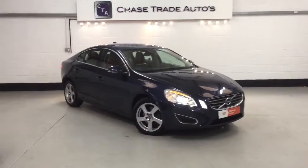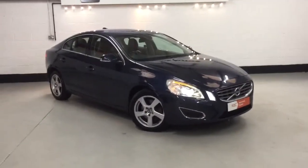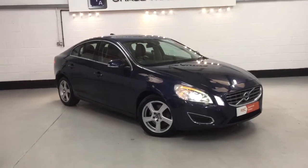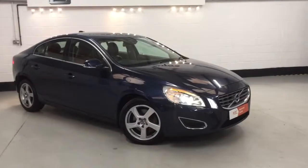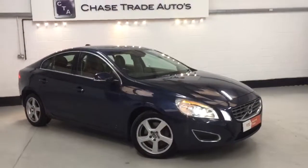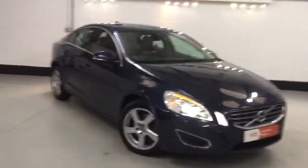Welcome to Chase Trader Autos. Here is our 2011, 61-registered Volvo S60 2.4 D5 215 brake horsepower engine. This is the facelift model with the more brake horsepower engine, and it's absolutely fully loaded.